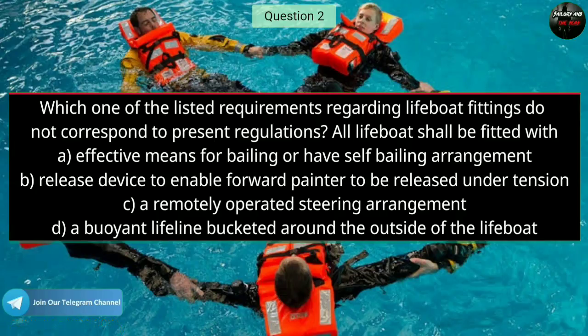Question number two: Which one of the listed requirements regarding lifeboat fittings does not correspond to present regulations? The right answer is: the buoyant lifeline bucketed around the outside of the lifeboat.